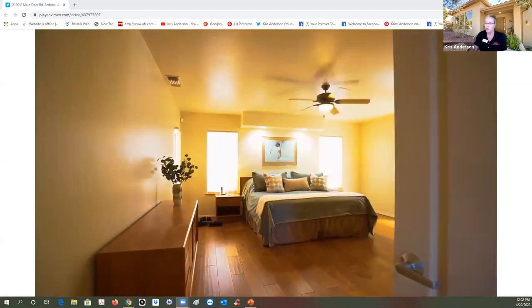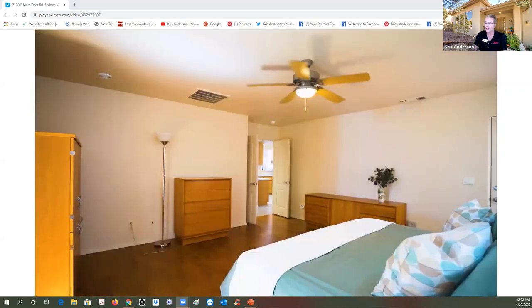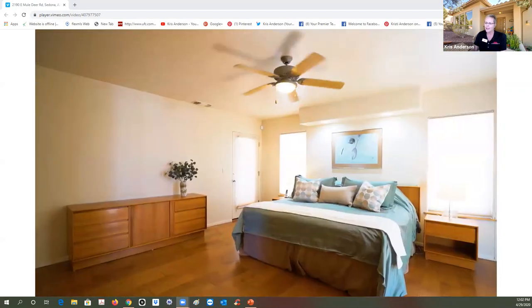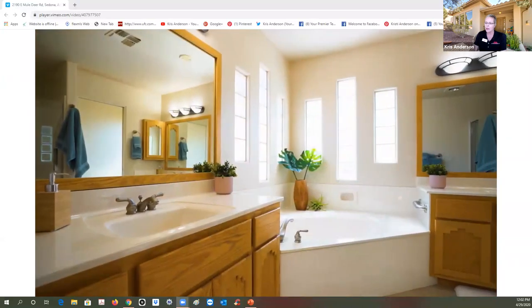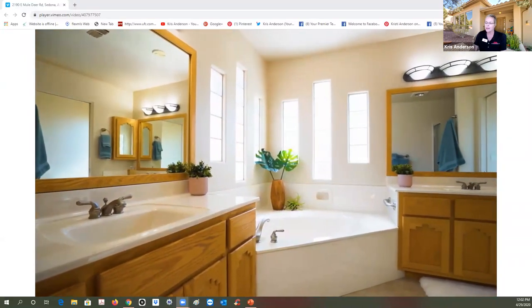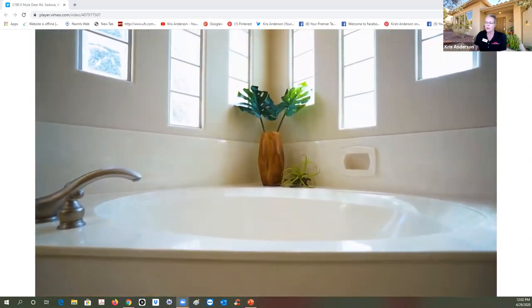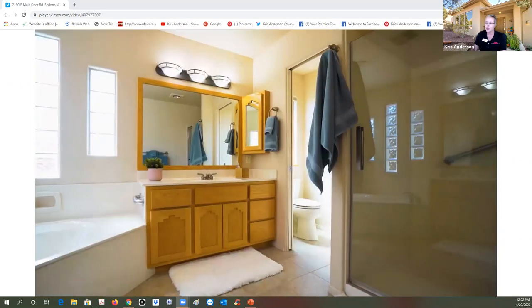Going into the master, you'll see the new engineered wood floors, a ceiling fan, very light and bright — just freshly painted, just feels really good. In the master bathroom you've got your split sinks, soaking tub, and a separate shower. Look at the design with the glass block — little details that show pride of ownership throughout.